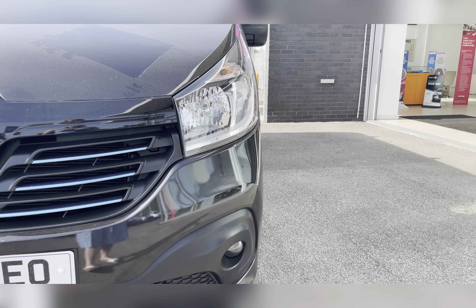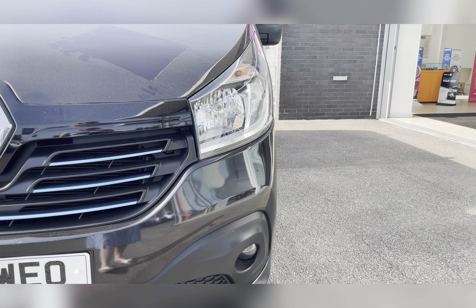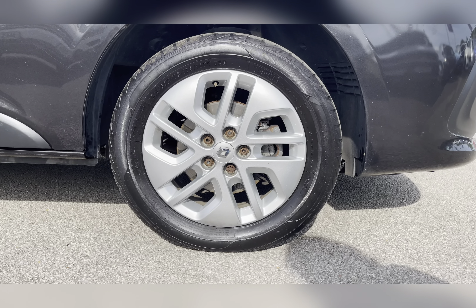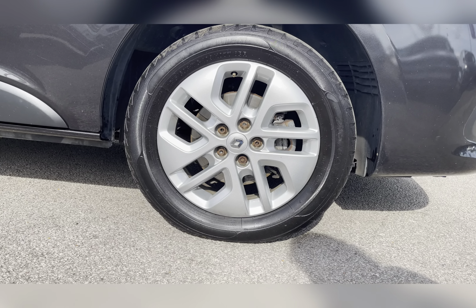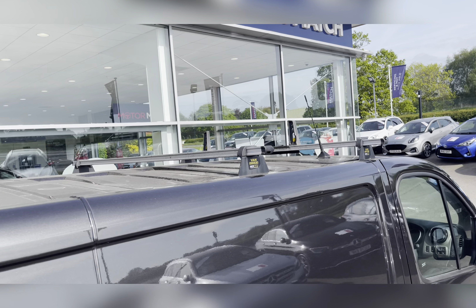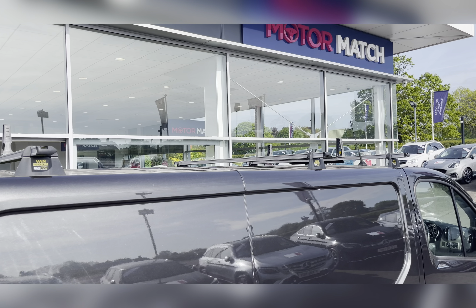To start off with, you have your daytime running lights which are brilliant for making you look more visible, especially to other road users. Along with 17-inch five-spoke alloy wheels with a silver finish, really complementing the black exterior colour. You also have roof bars allowing you to attach things to the roof, perhaps ladders for any jobs you may travel to.